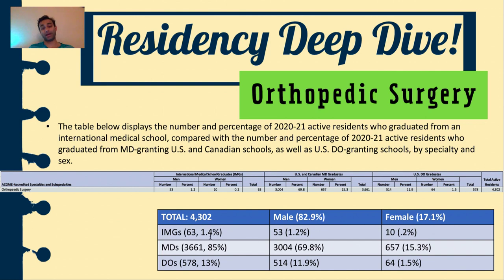If you break that down by IMGs, MDs, and DOs, you can see the percent breakdown. So 1.4% of these 4,302 orthopedic surgery residents are IMGs — international medical graduates. 85% are MDs and 13% are DOs. And if you break it down by males and females, 83% of orthopedic surgery residents active right now are male and 17% are female. Similarly, 69% of the total 4,302 orthopedic surgery residents are male MDs, whereas 15% are female MDs.